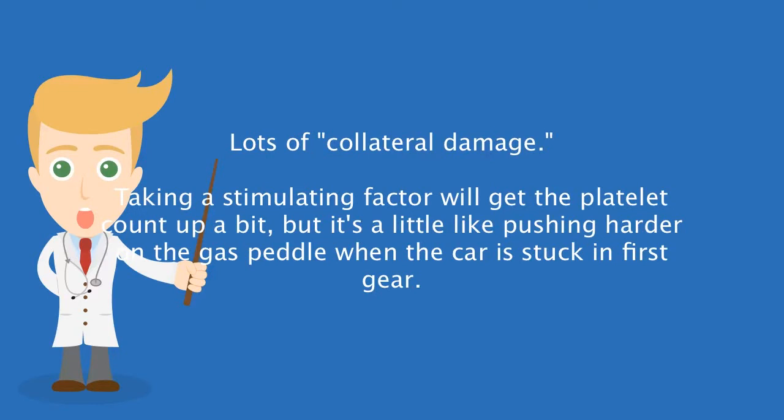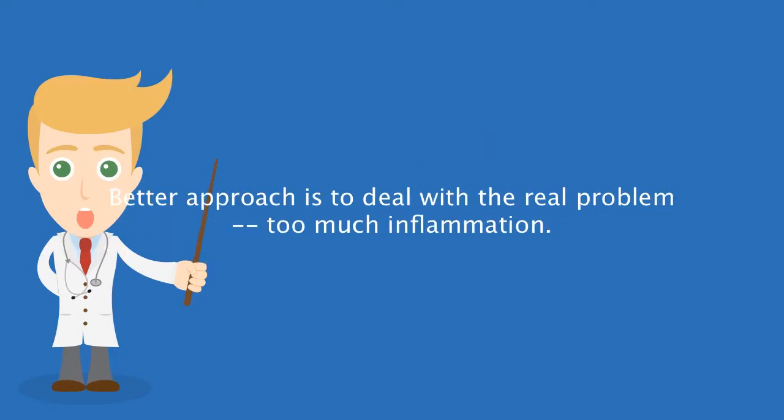Taking a stimulating factor will get the platelet count up a bit, but it's a little like pushing harder on the gas pedal when the car is stuck in first gear. A better approach is to deal with the real problem: too much inflammation.